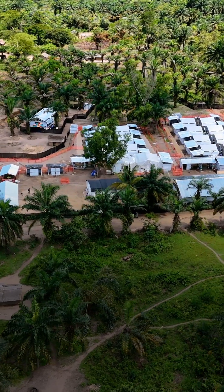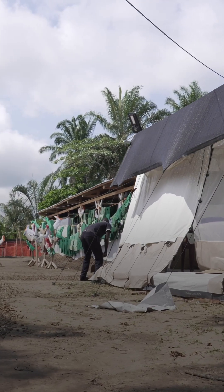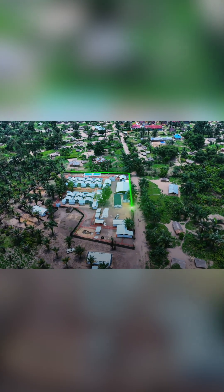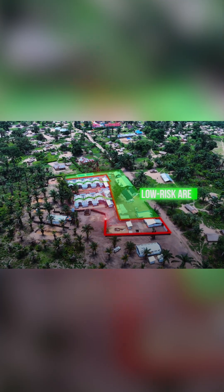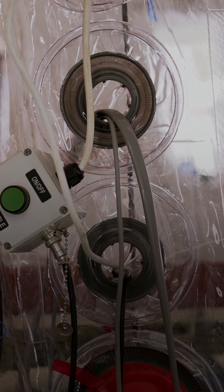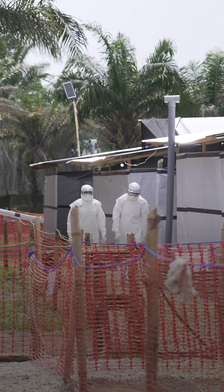The treatment center includes 14 patient tents. The infectious disease treatment model has the possibility to host a maximum of 32 patients. It is divided clearly into zones: the first zone is the low-risk area, also called the green area, and the second area is the high-risk area, or red area.